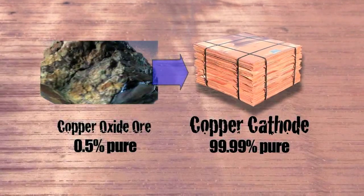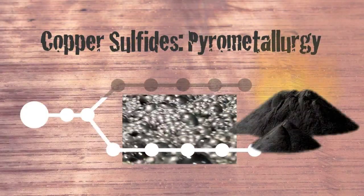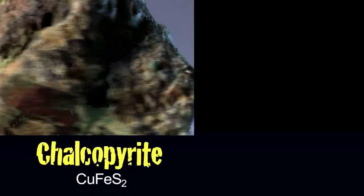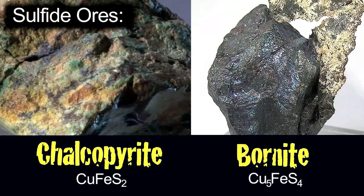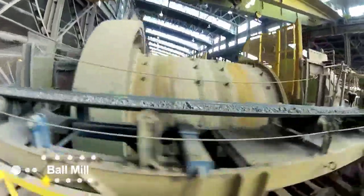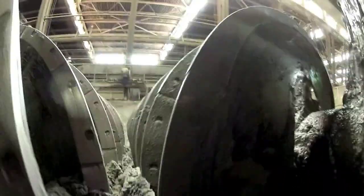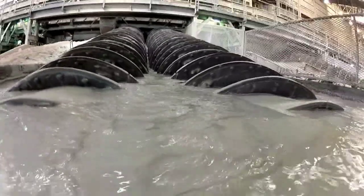Copper sulfides are not as readily soluble as copper oxides. So we go through crushing and grinding — crushing in a SAG mill and grinding in a ball mill — in order to liberate the copper minerals away from the waste minerals or gangue so they're no longer connected. Then the sulfide minerals are selectively concentrated by a process called froth flotation.